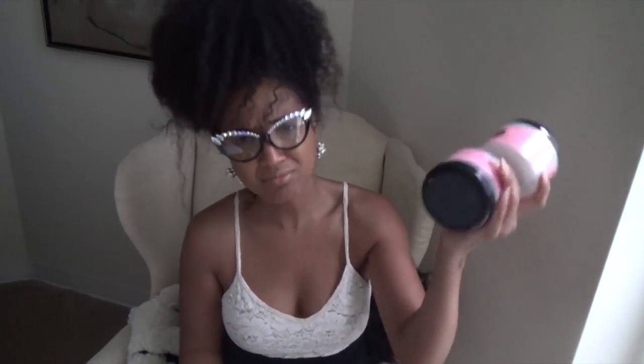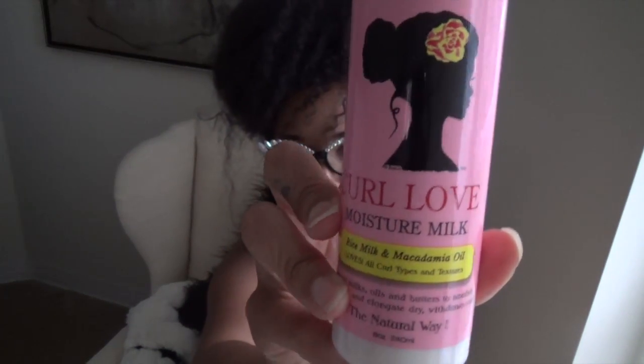I love Camille Rose Naturals so much that I went out and bought more of their products. I've been using the twisting butter since earlier in the year, and now I also picked up their Curl Love Moisture Milk and their Curl Maker, which has marshmallow and agave leaf extract. In my wash-and-go video, this twisting butter was all I used — no essential oils, no coconut oil — and I got so many compliments.